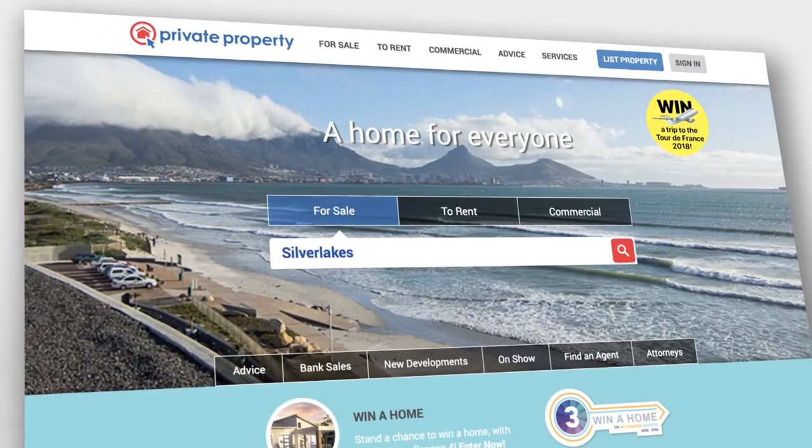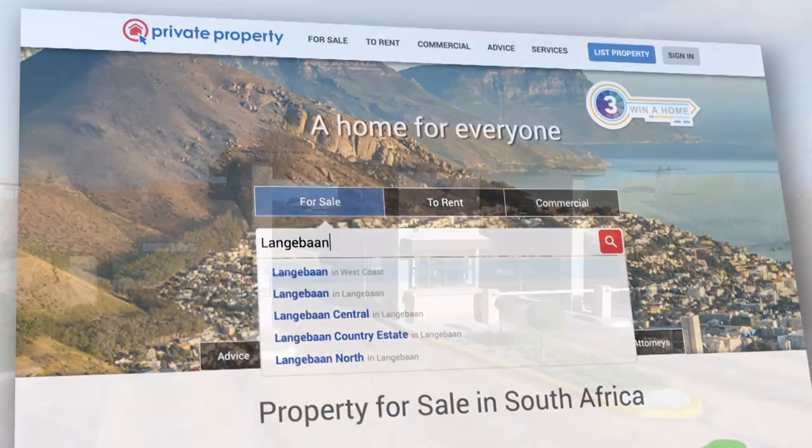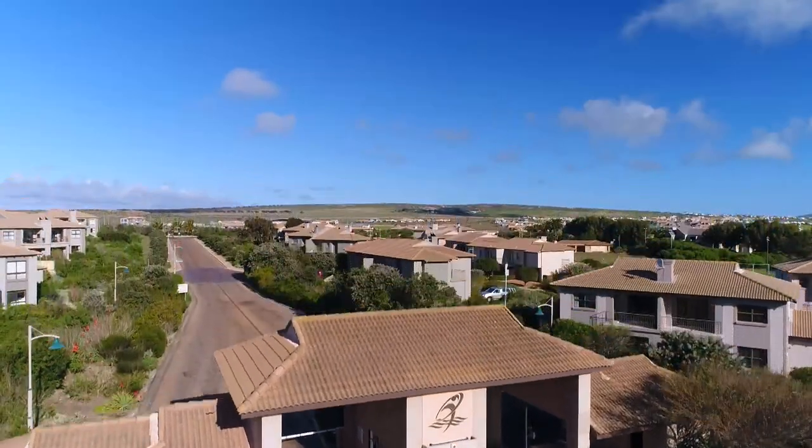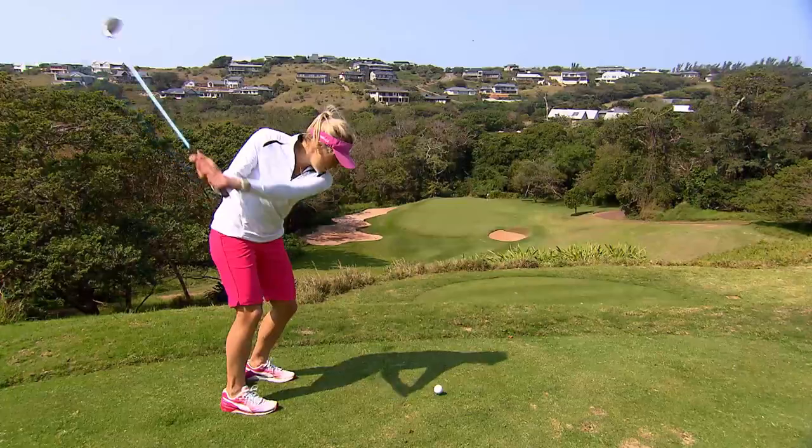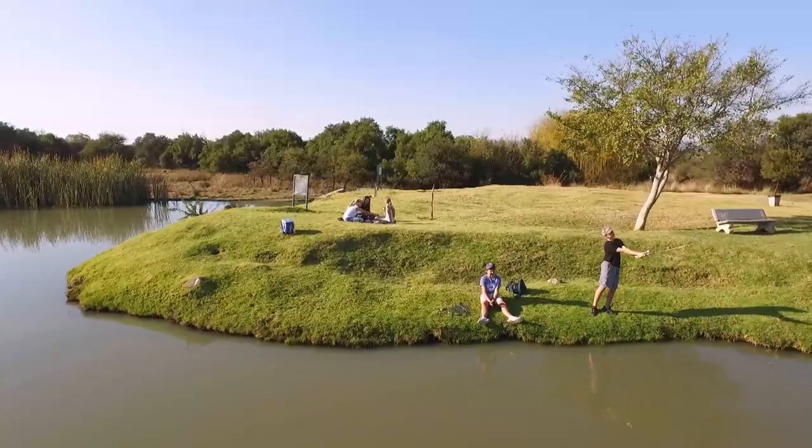It was good to cruise around with the Winner Home team and actually profile various estates and the various lifestyle opportunities, security features, and reasons why people would choose to live in those estates.